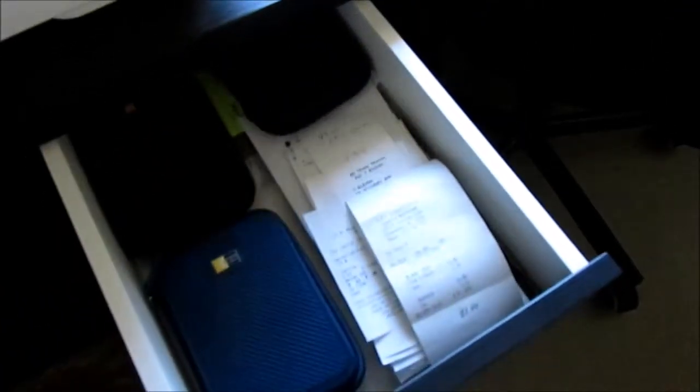Here is my Mickey drawer unit. I use it every day because I keep receipts in my upper drawer, and I have my printer on top.